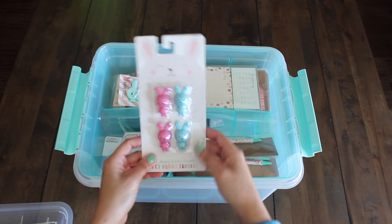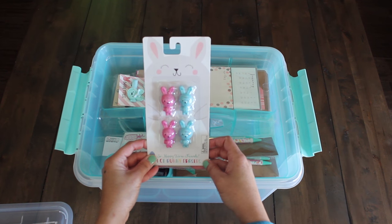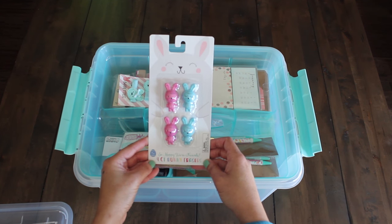Now we got some more Easter bunny erasers. This is a set of four in teal, blue, and pink. And they are a dollar.